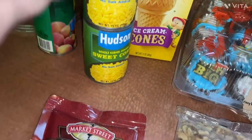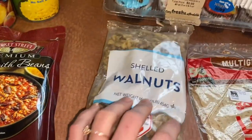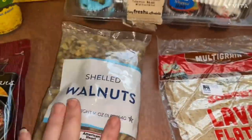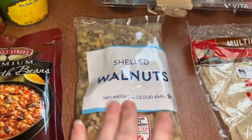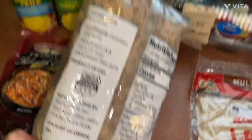Sweet corn, some peaches, chili with beans, and walnuts. I love it when you get nuts from the food bank — nuts are so expensive, so it's not something I would go buy on my own.